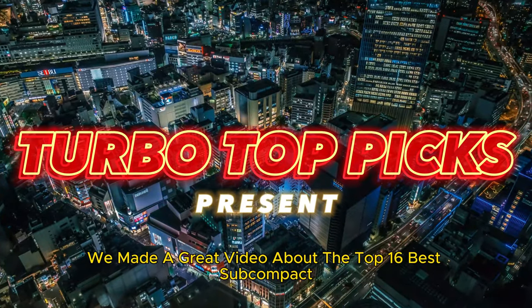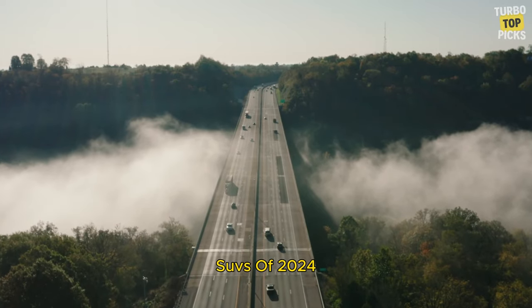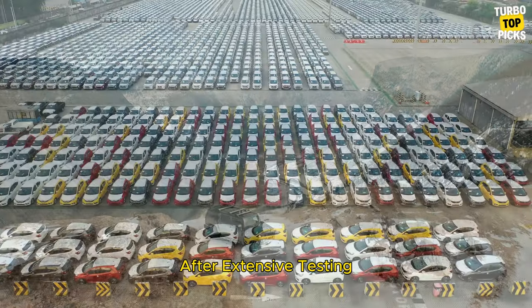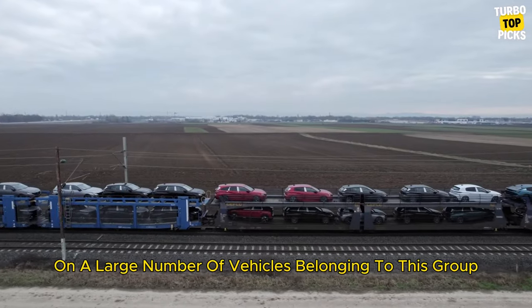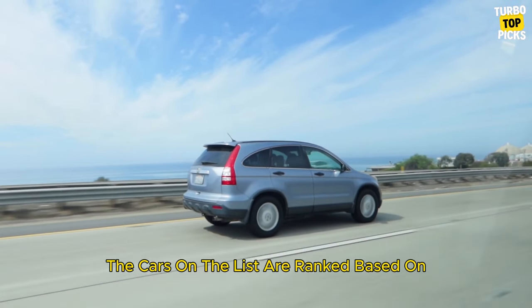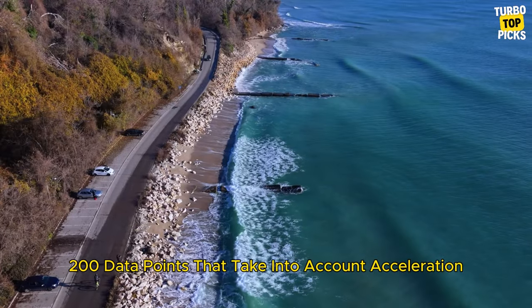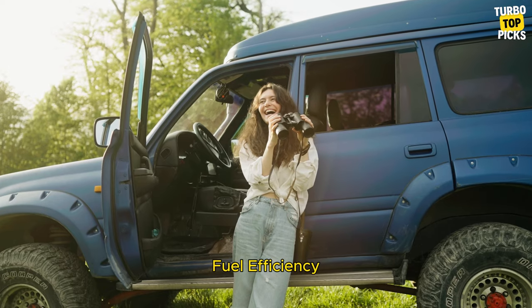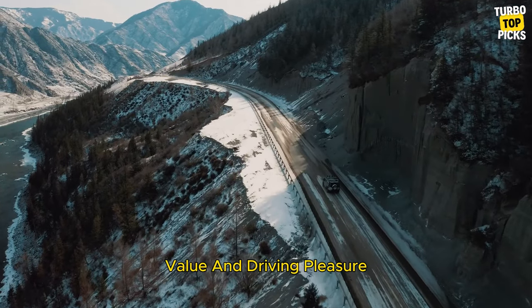We made a great video about the top 16 best subcompact SUVs of 2024 based on data from Car and Driver. After extensive testing on a large number of vehicles belonging to this group, we have compiled the best ones for you. The cars on the list are ranked based on 200 data points that take into account acceleration, handling, comfort, cargo space, fuel efficiency, starting prices, value, and driving pleasure.